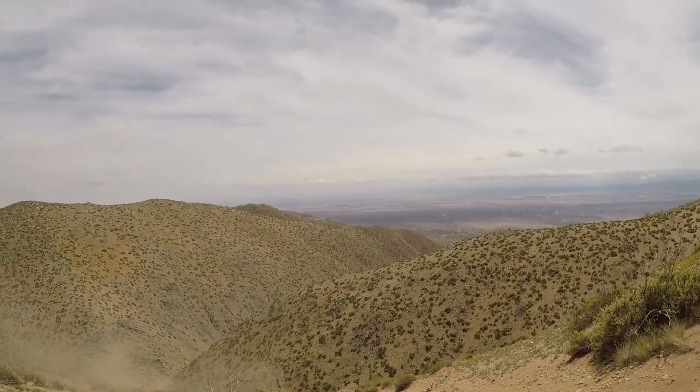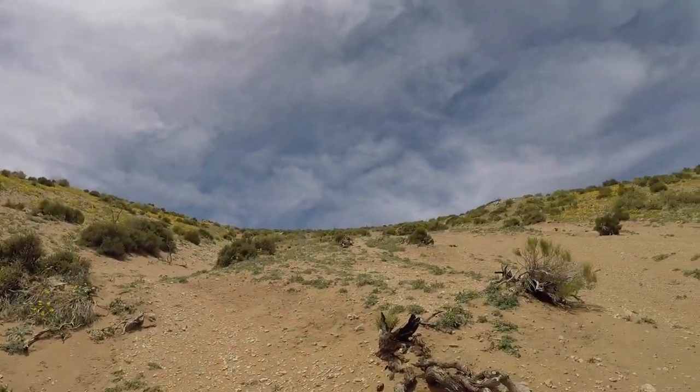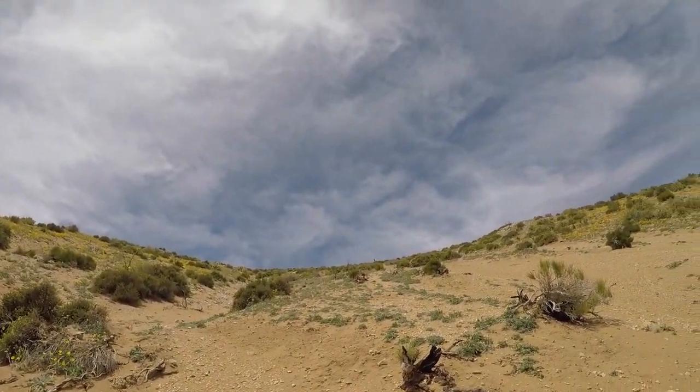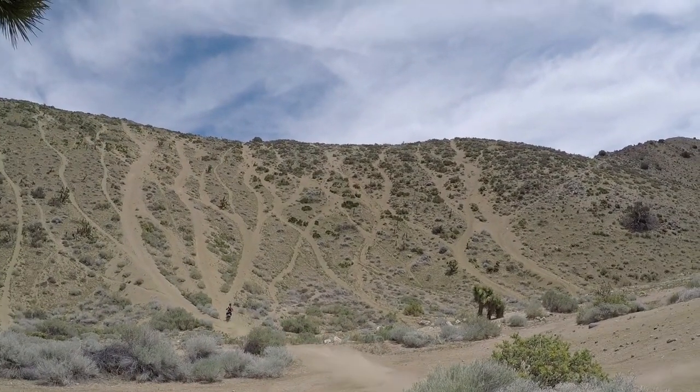Oh, this is awesome. That was sick! This place is a hill climber's dream.